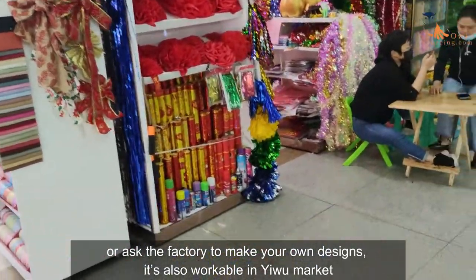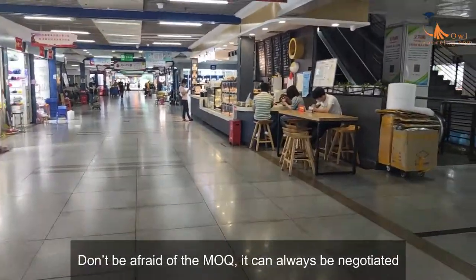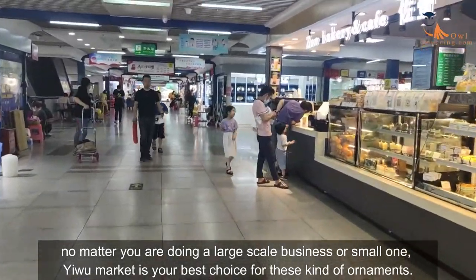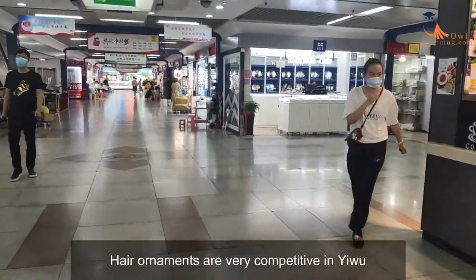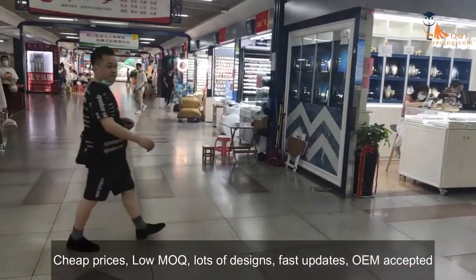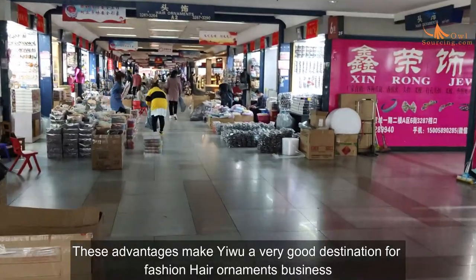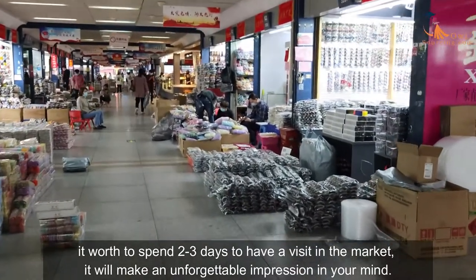You can walk to the booths to choose the styles you like or ask the factory to make your own designs. Don't be afraid of the MOQ — it can always be negotiated, no matter if you are doing a large-scale business or a small one. Hair ornaments are very competitive in Yiwu: cheap prices, low MOQ, lots of designs, faster updates, OEM accepted. These advantages make it a very good destination for a fashion hair ornaments business.